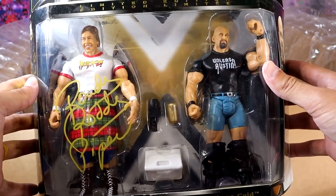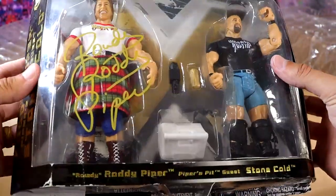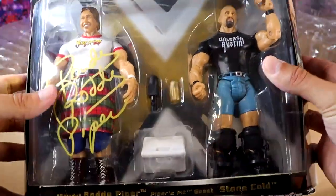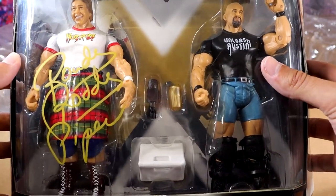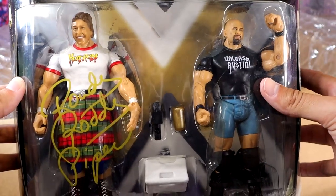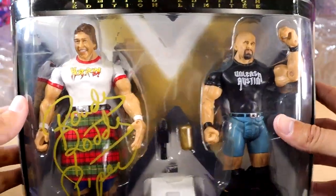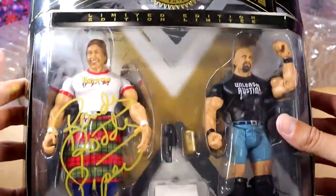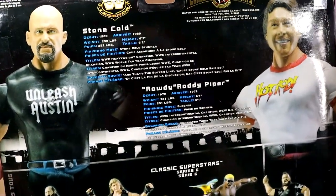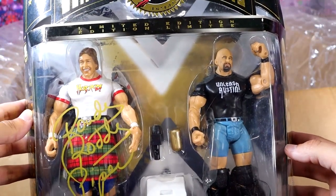I'm pretty damn sure that is autographed by no other soul but Rowdy Roddy Piper. Are you shitting me, Brad? That looks to be legitimate to me. This is unbelievable, man. Nothing beats this packaging and also this Austin — they need to redo this Austin. Mattel needs to release this exact pack as an Elite 2-pack. Redo this exact set. An autographed Roddy Piper 2-pack with Stone Cold Steve Austin — this might be the coolest piece in my collection now. Giovanni, this is the piece I said I'm going to lose my mind about. My God, what a pack. That's a beautiful Austin figure too.